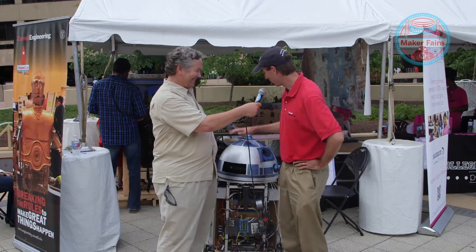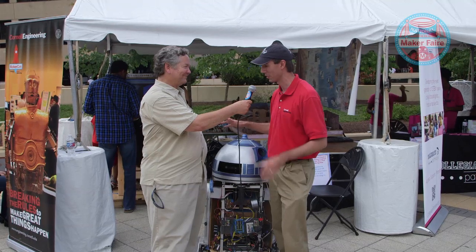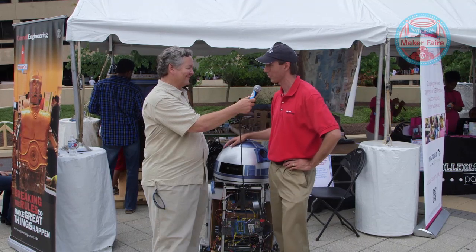Who's our little friend here? This is R2D2. He's our lab assistant. He can actually go around our lab autonomously and bring us different tools. He's fantastic. We even had freshmen developing path planning on this guy, so it's been a wonderful learning experience for a lot of people.